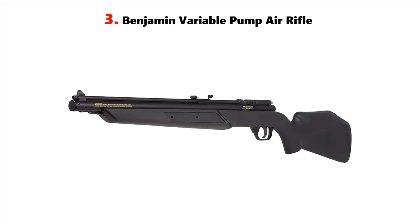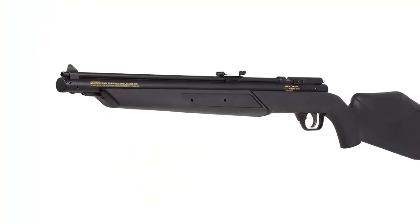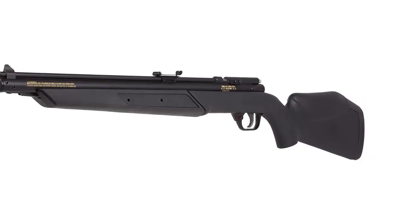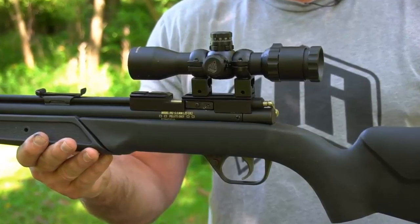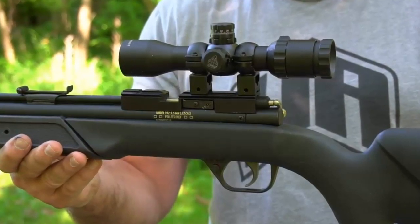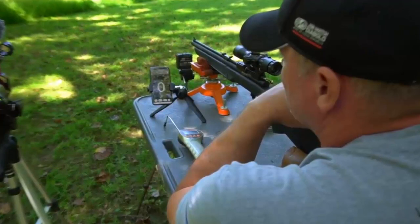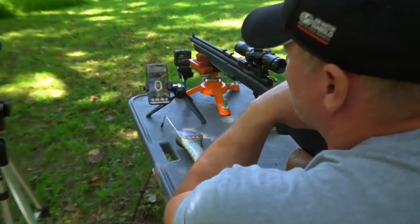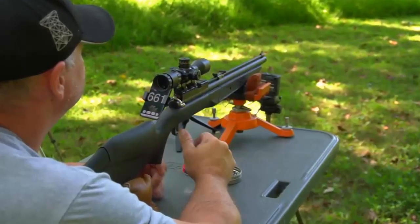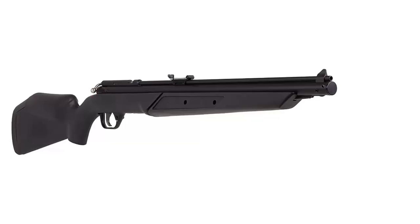Our list at number 3: the Benjamin Variable Pump Air Rifle. The Benjamin Variable Pump Air Rifle features a variable pump system that allows you to adjust the power of your shots with the simple turn of a knob. The rifle also features a rifled barrel that allows for precision accuracy. It fires .177 caliber pellets up to 600 feet per second with a maximum range of 600 yards. The rifle is lightweight and easy to carry, making it perfect for hunting, target shooting, and even backyard plinking. The rifle barrel provides accuracy and reliability, while the lightweight design makes it easy to carry.